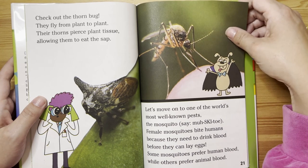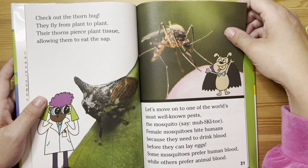Check out the thorn bug. They fly from plant to plant. Their thorns pierce plant tissue, allowing them to eat the sap.